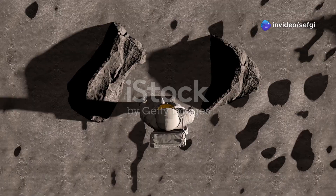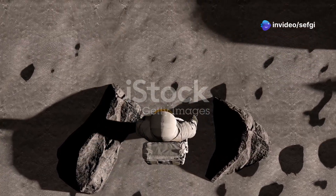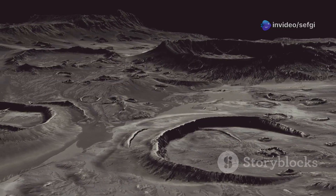Hey space enthusiasts! Today we're diving into one of the moon's most intriguing mysteries — why is it so hard to find water up there?